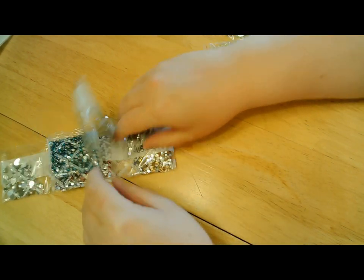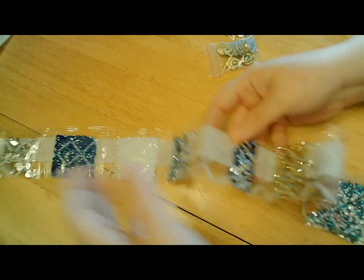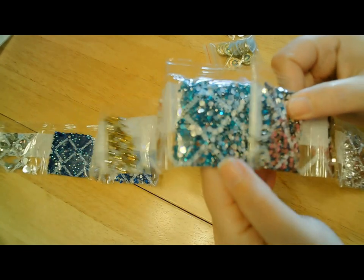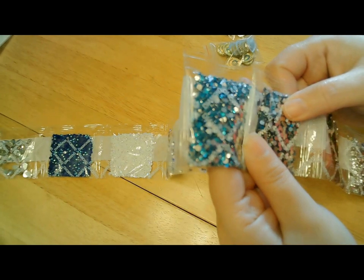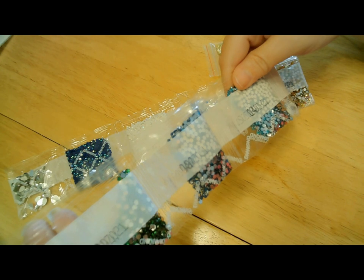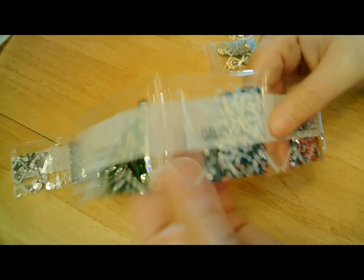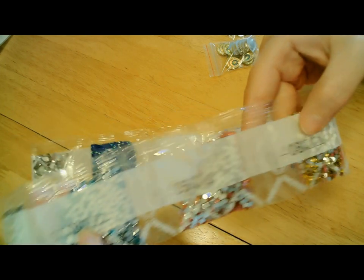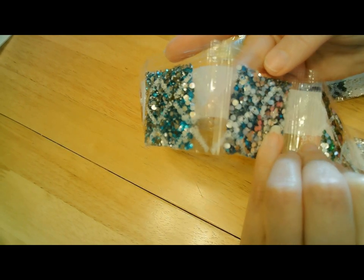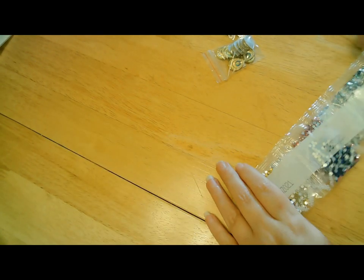So I said 13 colors. Let me count: 1, 2, 3, 4, 5, 6, 7, 8, 9, 10, 12, 13. Yes. So this blue was one — you get two bags of it. It is a different color, because this is blue and this is like a green-blue. So it's a different color. So pretty, though. That makes me happy.